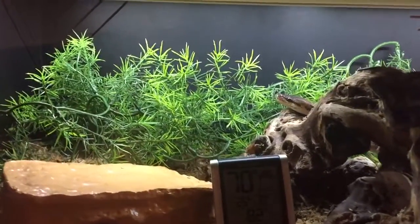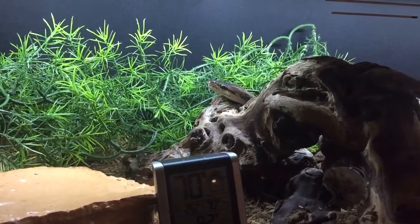He's a happy chappy. When you give them a new environment with everything changed around a little bit, they go exploring.